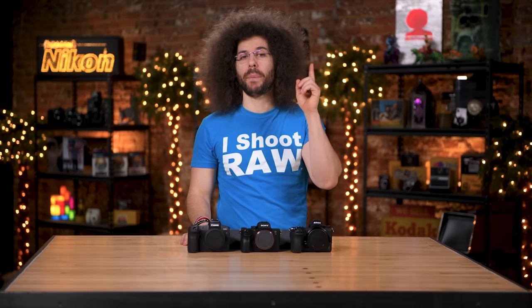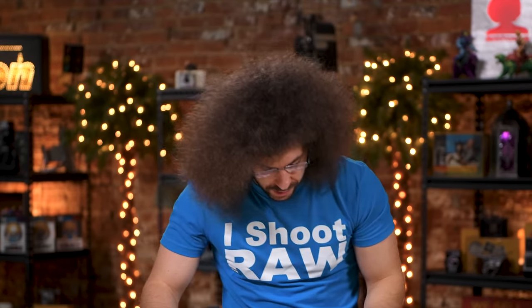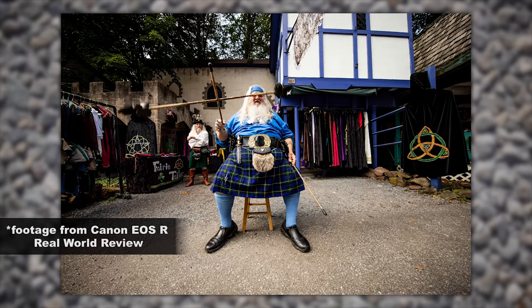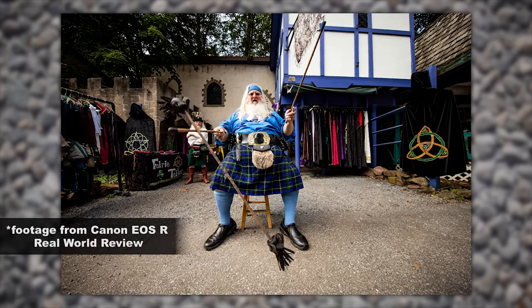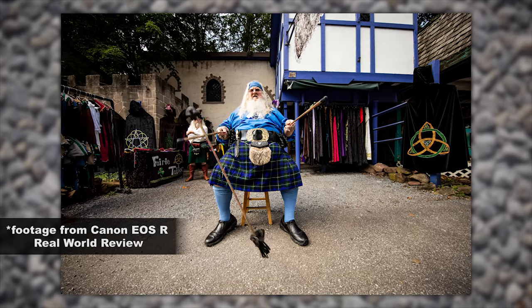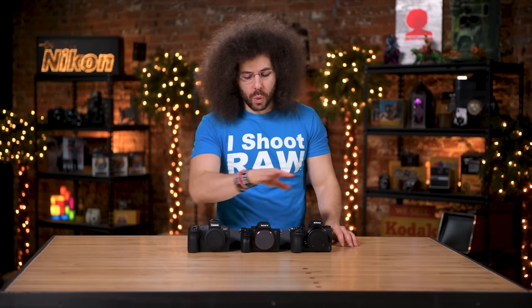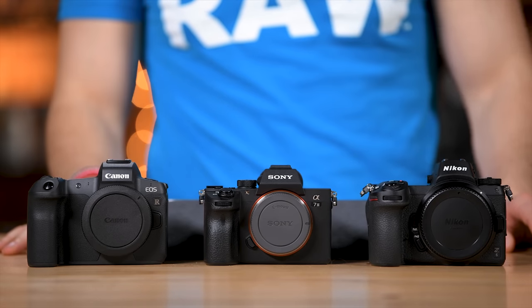Let's talk about the buffers on these cameras. The Z6 gives 43 raw files in high-extended mode, but in normal high mode you basically won't fill the buffer. The A7 III will give you 40 raw files in a row, where the EOS R will give you 47 raw files in a row. I don't think there's much of a difference here to determine that one is better than the other — they're all very good and you really shouldn't outrun the buffer in any of these. So we're going to do a wash across the board with no check marks.